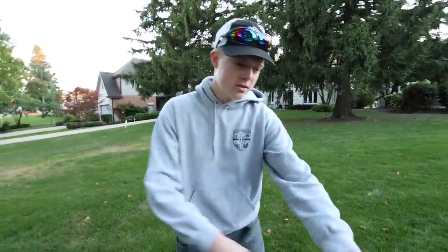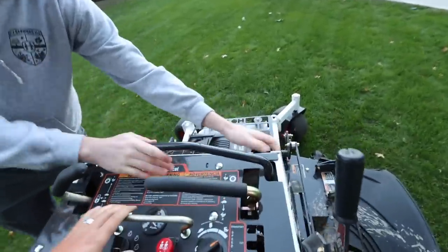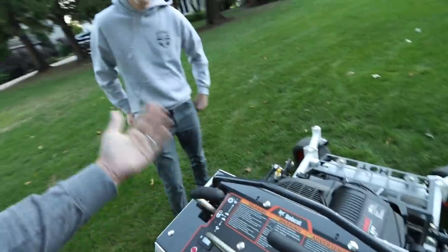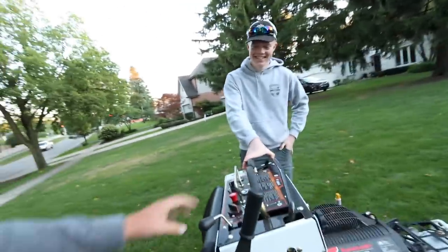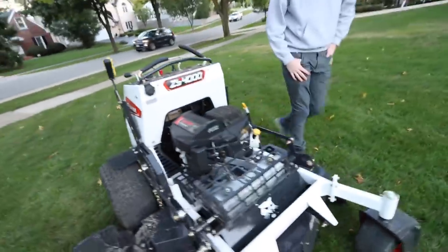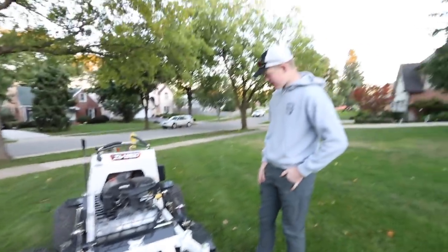Also, for people with smaller or bigger hands, you can adjust the controls based on how far you want your hands. We call Elliot from Tools and Hand Construction 'tiny hands' because he couldn't get his hands on the Husqvarna — shout out to Elliot. So this is an awesome unit. So far it's been reliable, and the guys love it — hopefully nothing breaks down.